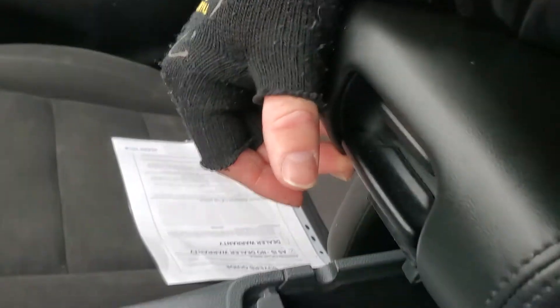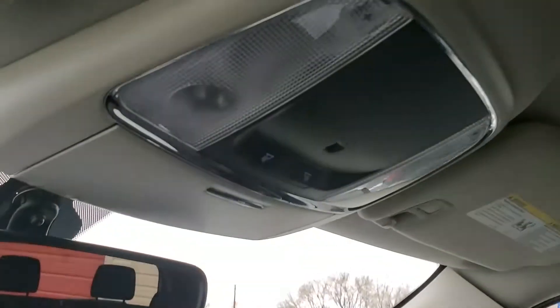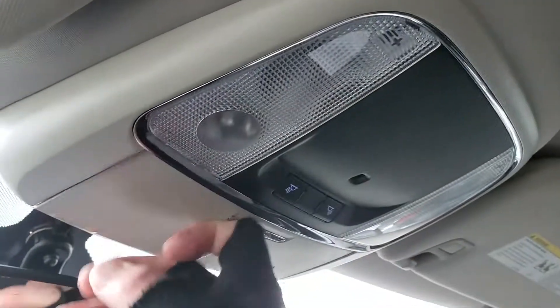Here's your key fob, cup holders, and shifter. Over here you have additional stowage and another 12-volt down there. Glove compartment, your map reading lights, and your glasses holder. That about wraps it up for this Dodge on the interior.